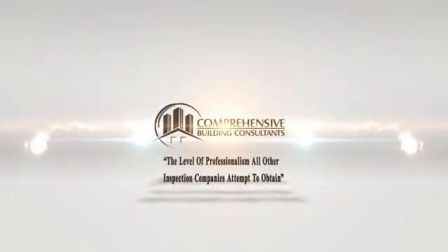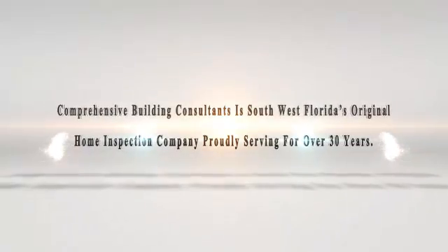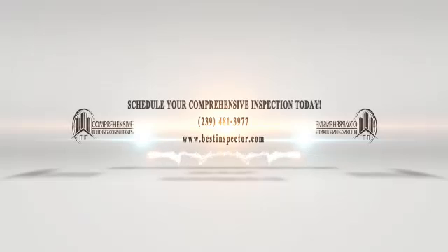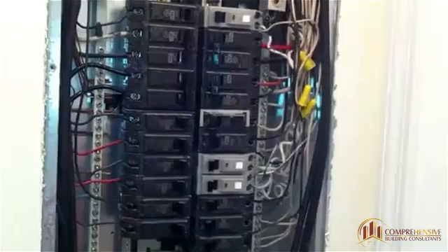Comprehensive Building Consultants is Southwest Florida's original home inspection company, proudly serving for over 30 years. There is not another company in this area who has done more for the advancement of home inspections than Comprehensive Building Consultants. We are the professionals. Russ Hansel with Comprehensive Building Consultants.